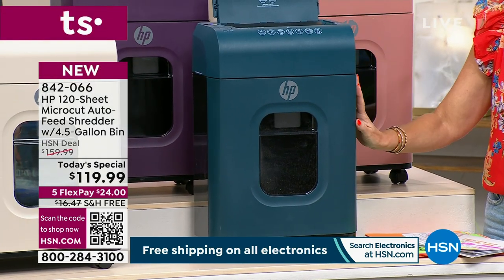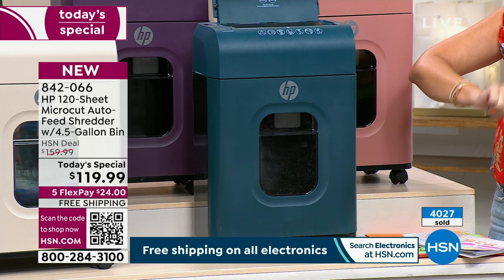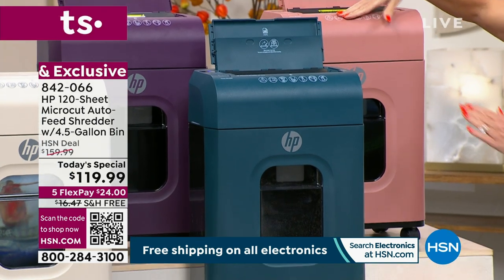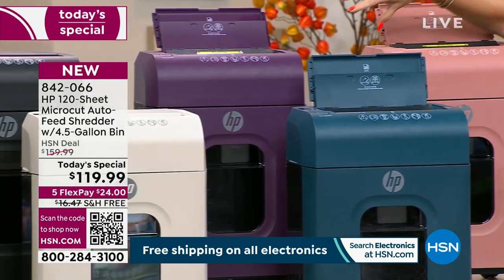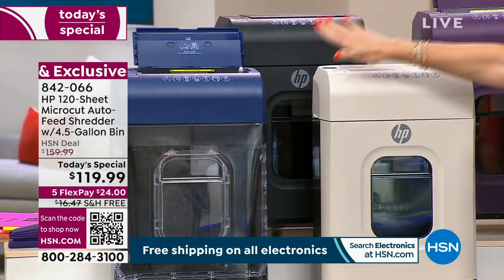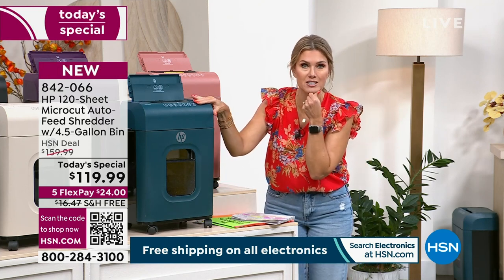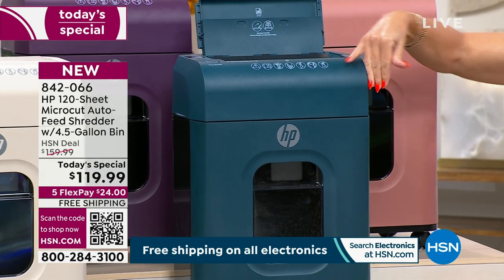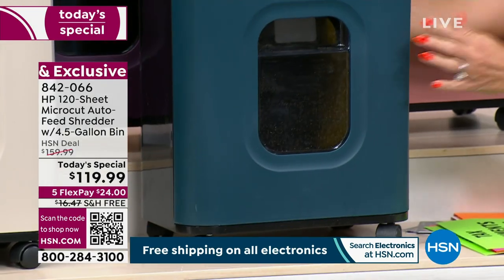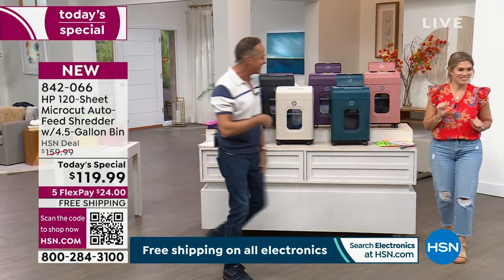It is the first HP Shredder Today Special we've ever done and the only shredder Today Special all year. Over 4,000 have been sold. The dimensions are about 20 inches tall, 13 inches wide, and just over eight-and-a-half inches deep — so a lot of people are going, okay I'm convinced, but where do I put it? Let's show you.